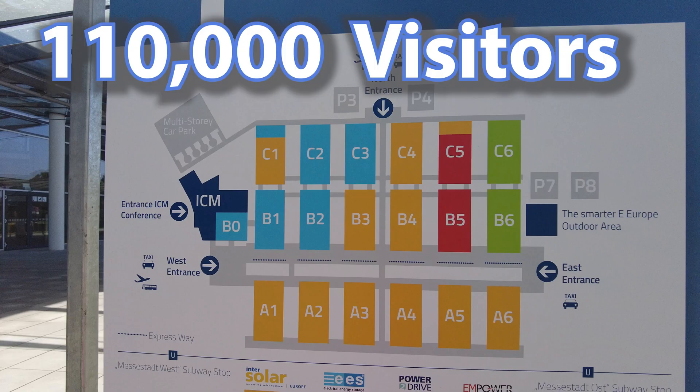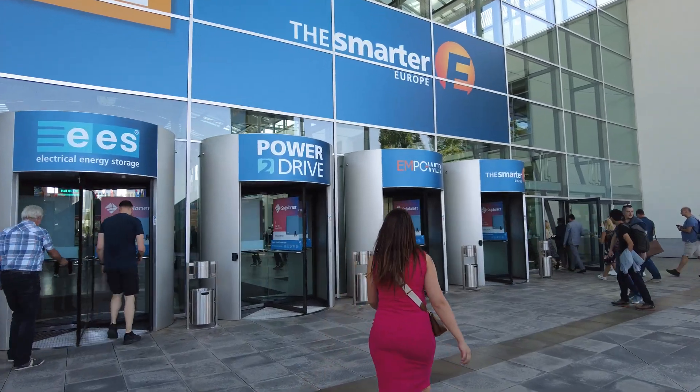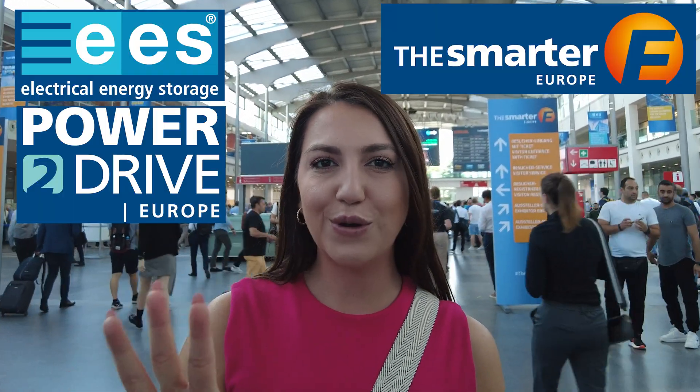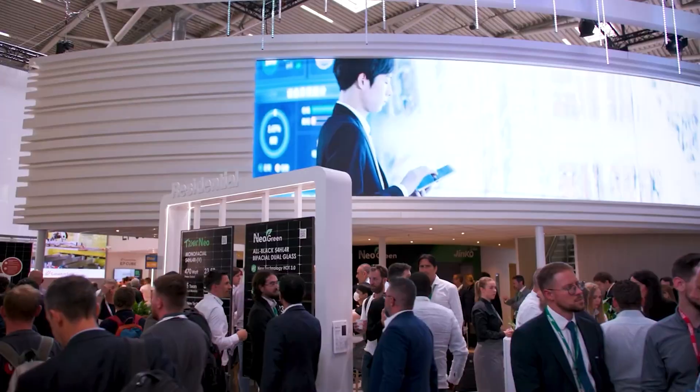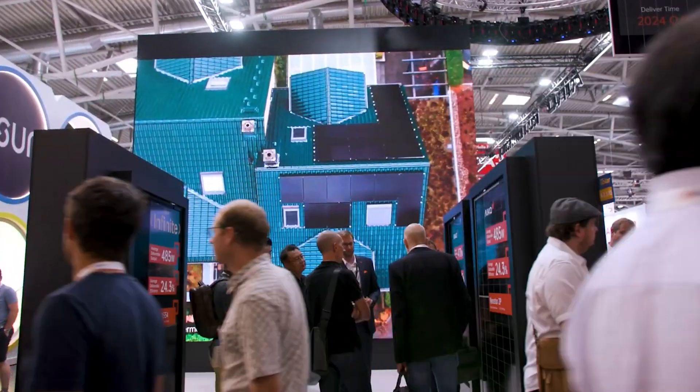You can see how many different halls — I'll show you everything as we go through this. This is our first day. Welcome to Munich, Germany. This is my second time at Intersolar in Europe. This is actually four shows in one. It's going to be huge, lots of halls. You can already see how big this is. Let me take you along with me.